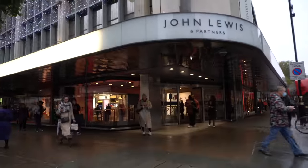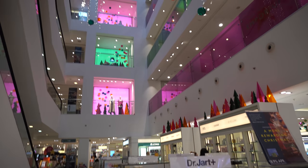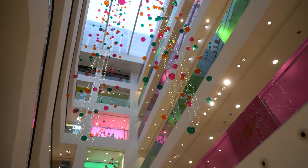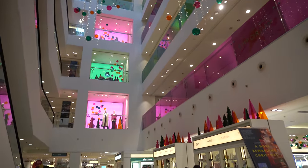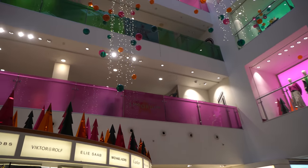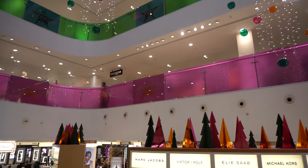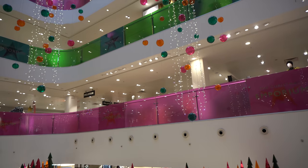John Lewis on Oxford Street - let's go have a look! I do love Christmas decorations in a department store. I feel like these might be the same as last year - purple and green - but yes, we're going up to floor three which is the Christmas Emporium. I absolutely love John Lewis.